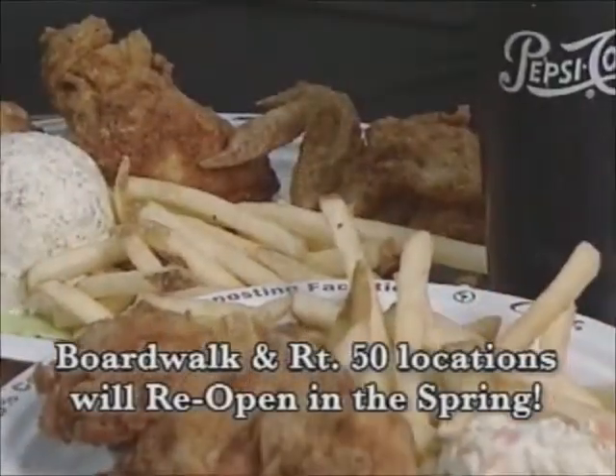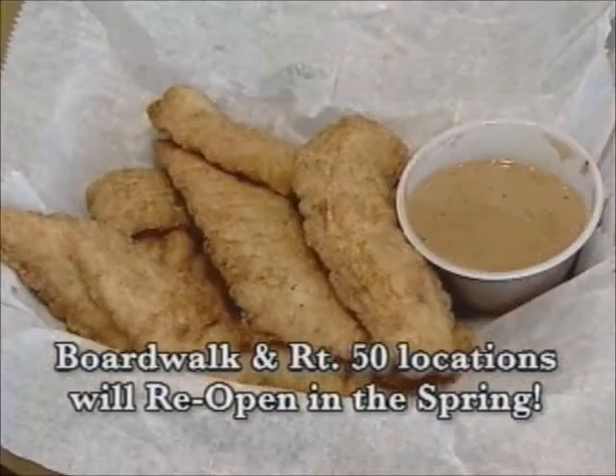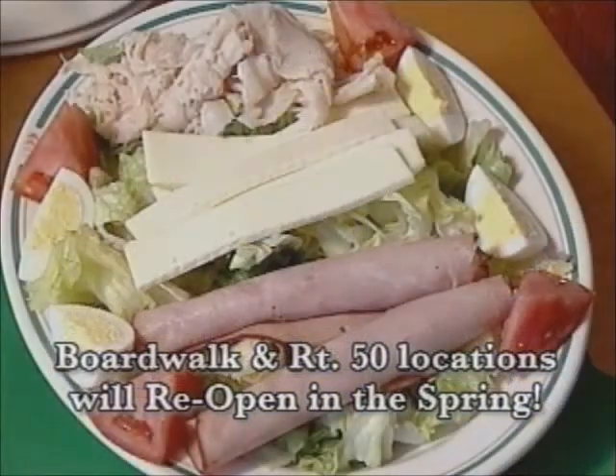The dough roller at South Division Inlet parking lot is also serving Dayton's famous fried chicken and soft-shell crabs, an Eastern Shore tradition. Chicken fingers complete with the dough roller's signature dipping sauce and fries with ketchup, served in a container perfect for walking the boardwalk.